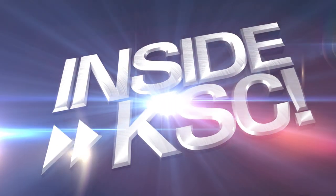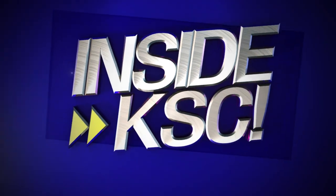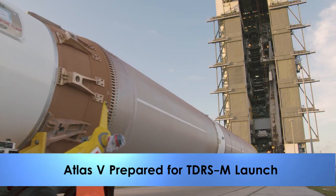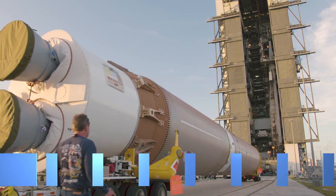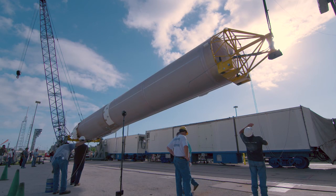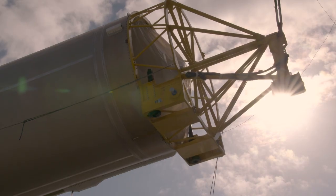Hey, I'm NASA Kennedy's Anna Arvello, taking you Inside KSC. The United Launch Alliance Atlas V first stage booster for NASA's next mission, the TDRS-M, recently was transported from the Atlas Space Flight Operations Centers at Cape Canaveral Air Force Station to Space Launch Complex 41.